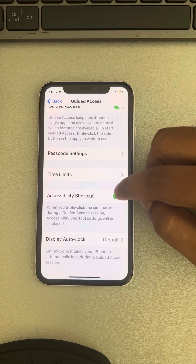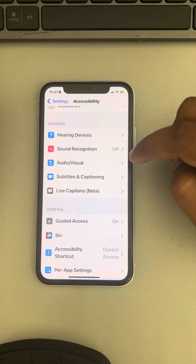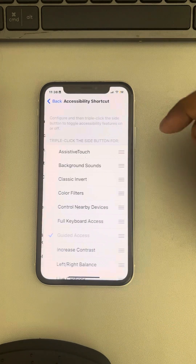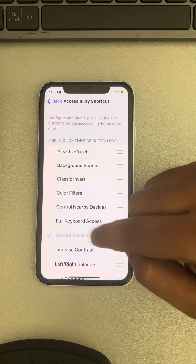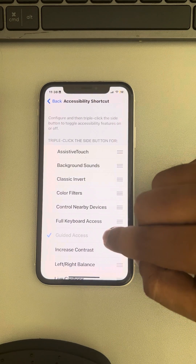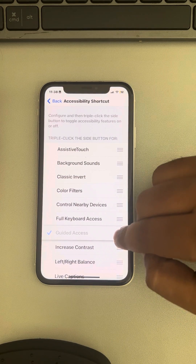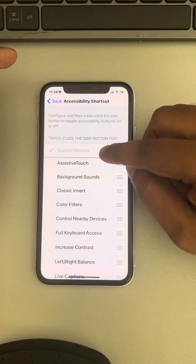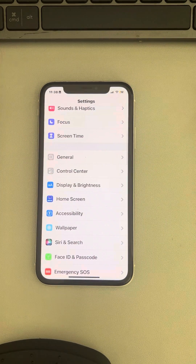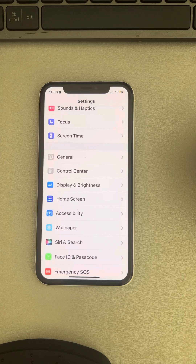If it is still not working, make sure the Accessibility Shortcut is turned on. Go back and find Accessibility Shortcut, tap on it, and make sure there is a checkmark in front of Guided Access. Then long press on it and move it to the top. Go back and see whether your issue has been resolved.